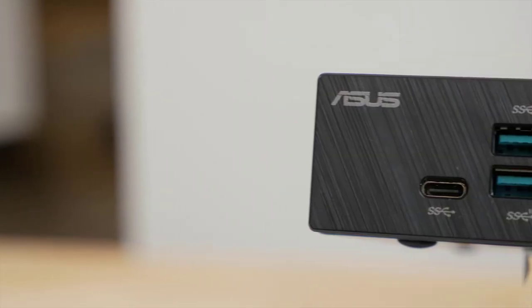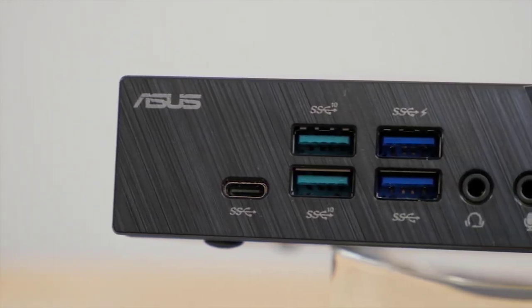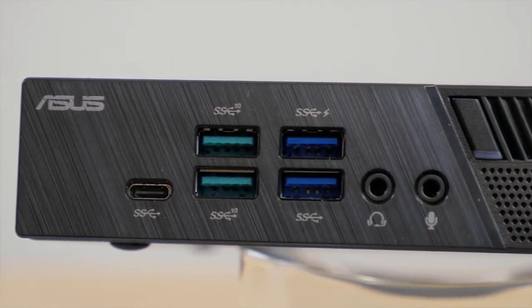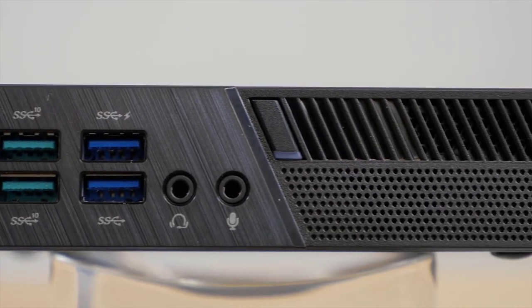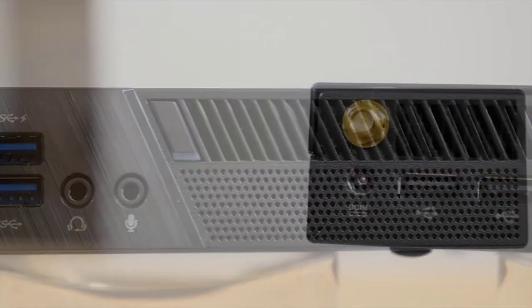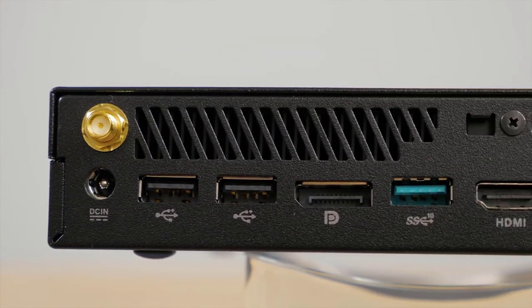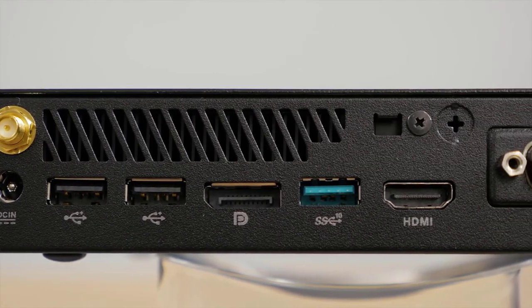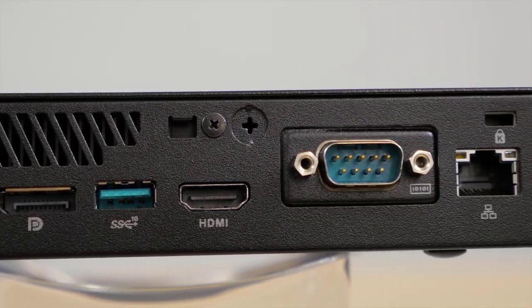On the front panel, there are two USB 3.1 Gen 2 ports and three USB 3.1 Gen 1 ports, one of which is a Type-C connection and another that can be used for fast charging. There's also an audio jack and microphone input. On the back panel, there's a Wi-Fi antenna connection, DC input, dual USB 2.0 ports, DisplayPort, USB 3.1 Gen 2 connection, HDMI, and a LAN connection.